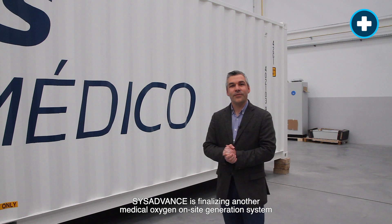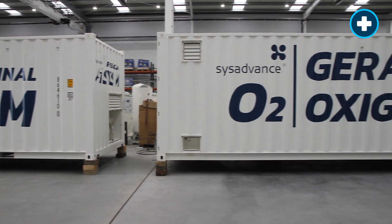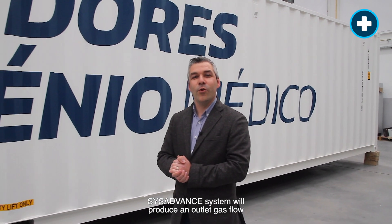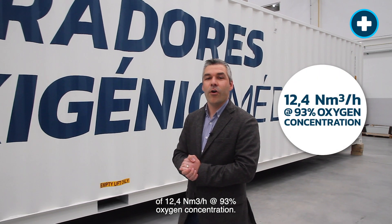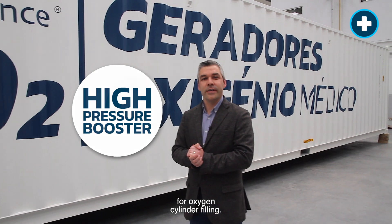Welcome to SIS ADVANCE. SIS ADVANCE is finalizing another medical oxygen on-site generation system by PSA technology to be installed in Mozambique. The system will produce an outlet gas flow of 12.4 cubic meters per hour at 93% oxygen concentration, and is also equipped with a high pressure booster for oxygen cylinder filling.